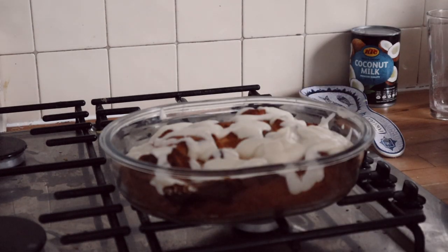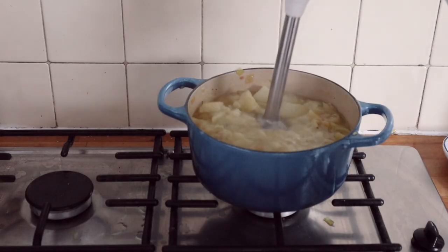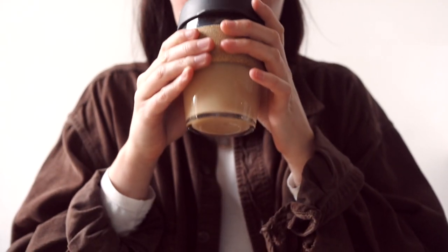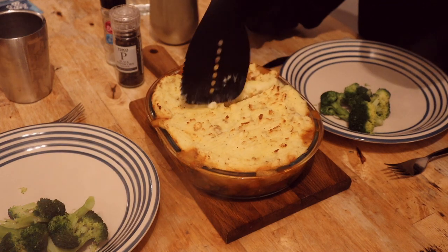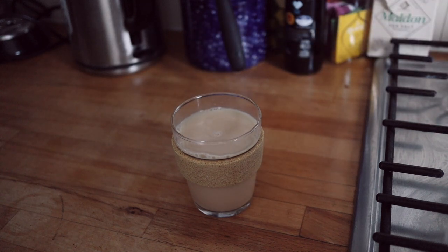Thanks so much for watching this video. I hope you've enjoyed my little dive into some autumnal recipes and enjoyed eating and baking along with me. Like this video if you enjoyed it and subscribe if you'd like to see more — I make videos all about lifestyle, London, and all the cool things I get up to. Thanks so much for watching and I'll see you in my next video.